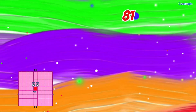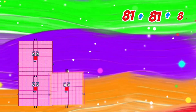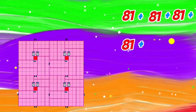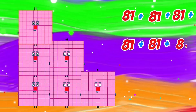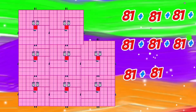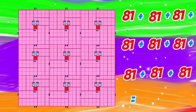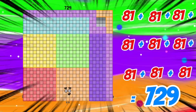81 plus 81 plus 81 plus 81 plus 81 plus 81 plus 81 plus 81 is equals to 729.